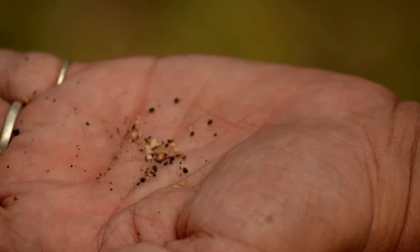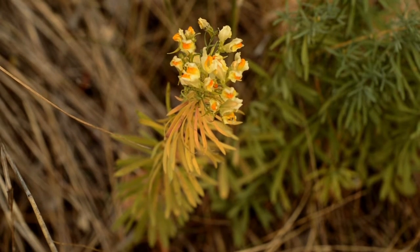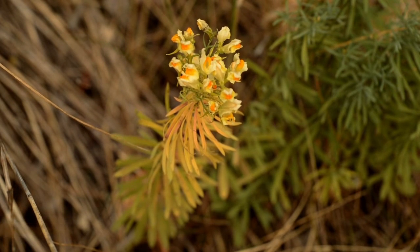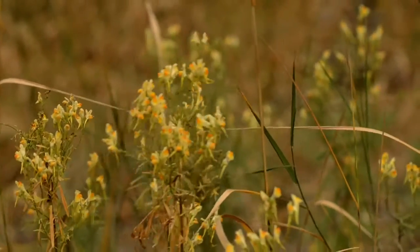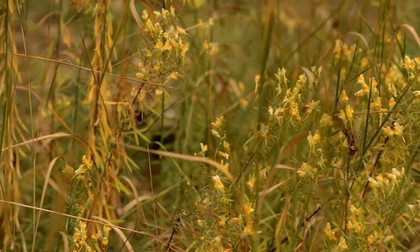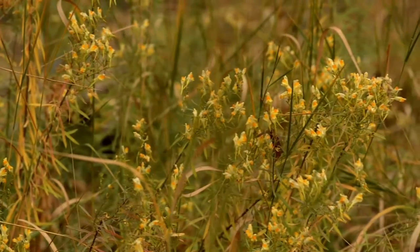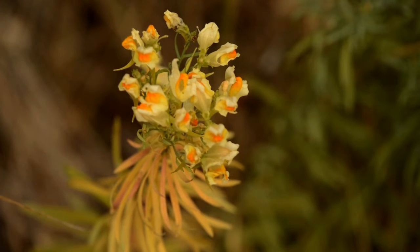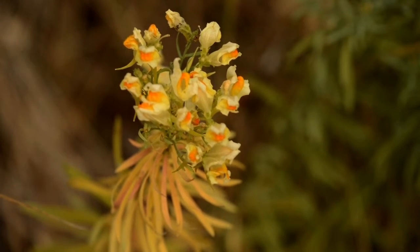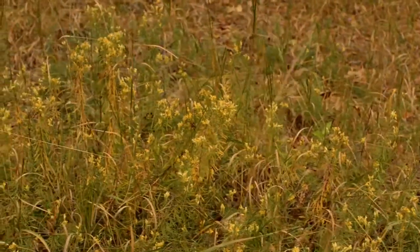Yellow toadflax is a plant that contains a poisonous glucoside that is reported to be toxic to livestock. It doesn't take long for this plant to take over, since it spreads by roots and seeds and is difficult to control. Younger, single plants can be hand pulled before the roots become extensive.